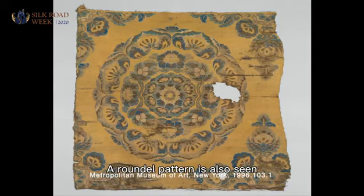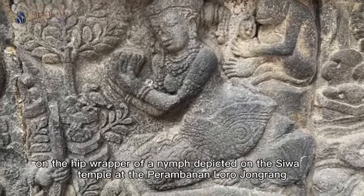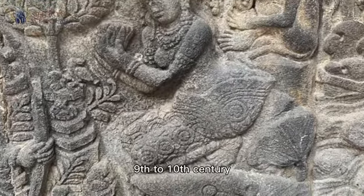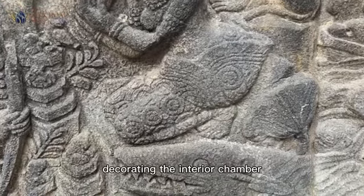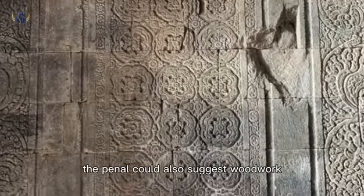A roundel pattern is also seen on the hip wrapper of a nymph depicted on the Siwa Temple at the Prambanan Loro Jonggrang, a Hindu temple complex dated from the 9th to 10th century. A similar pattern layout is also used on several panels decorating the interior chamber of the Siwa Temple. In this case, the panels could also suggest woodwork.